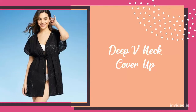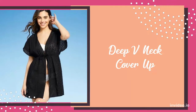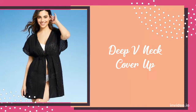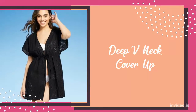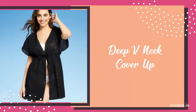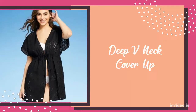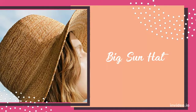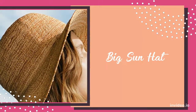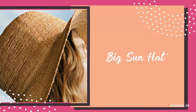Now, I'm going to share the best accessories when it comes to swimwear for pear-shaped bodies. First is a deep v-neck cover-up. For the perfect finishing touch, choose a cover-up with a deep v-neck to divert attention away from your bottom and draw attention to your beautiful face. The next great accessory for pear-shaped bodies are big sun hats. These hats can help balance out the body.